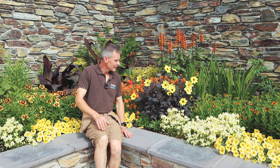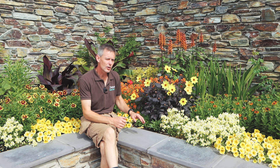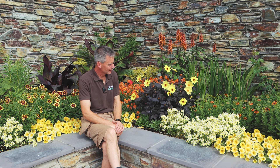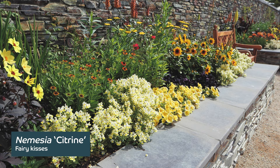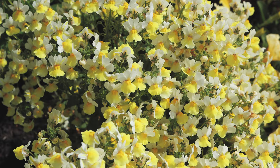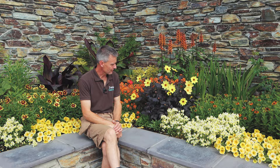A couple of standout plants as you walk into the cork garden, not only for scent and colour but a mixture of the two. This is Dahlia Mystic Illusion, which really does stand out with this vivid yellow flower against the lovely purple foliage. And then we've got Nemesia — this is Citrine — which has this wonderful scented flower, and the scent really lifts as you walk into the cork garden.